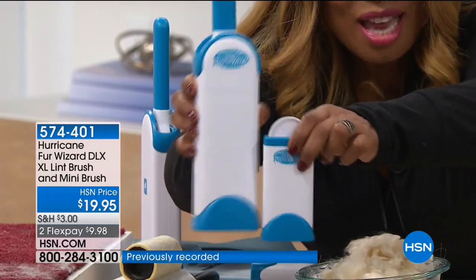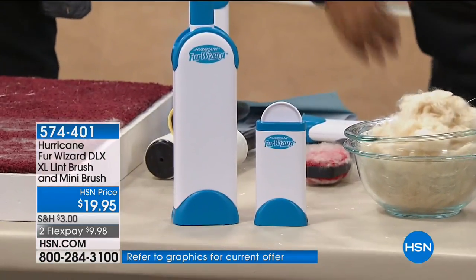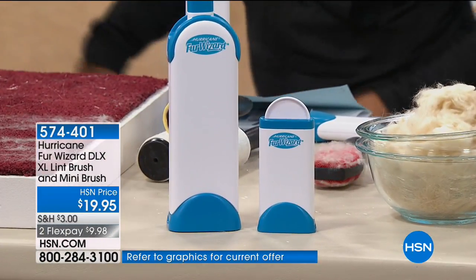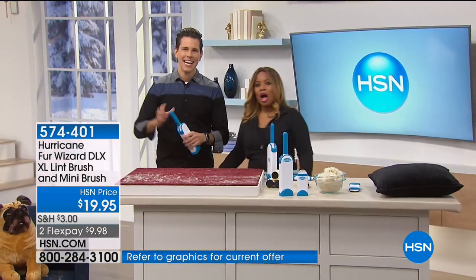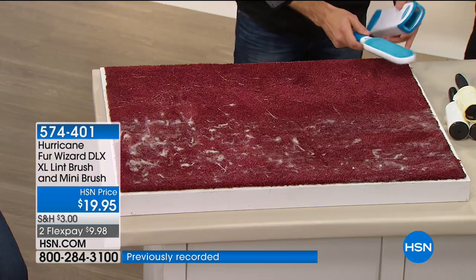If you're like a lot of us, you get home, sit on the sofa or your favorite chair, and there is hair everywhere. We love our pets, but we don't want to wear our pets. This is the Fur Wizard, brought to you by the same people that bring you the Hurricane Spin Mop — so you know you're getting a good product and a great value.